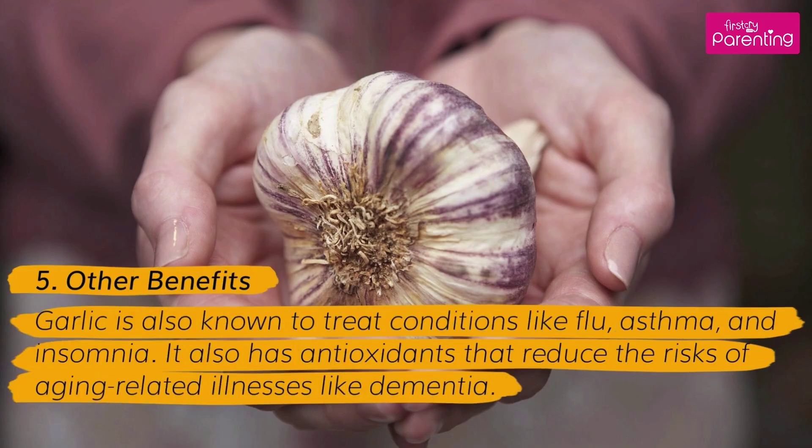Benefit 5: Other Benefits. Garlic is also known to treat conditions like flu, asthma, and insomnia. It also has antioxidants that reduce the risks of aging-related illnesses like dementia.